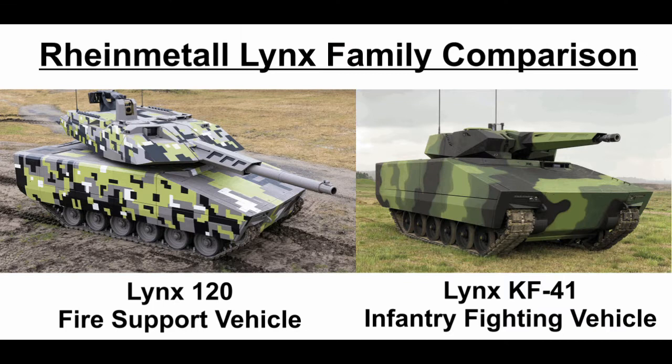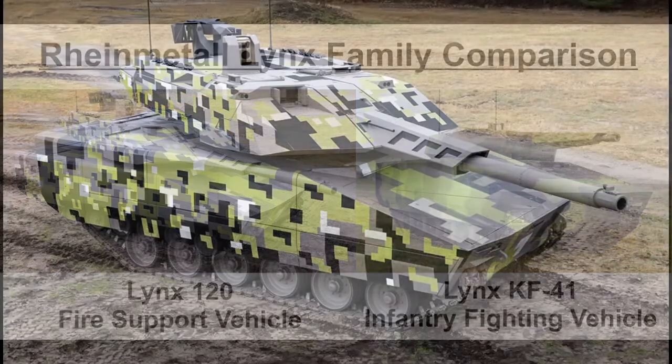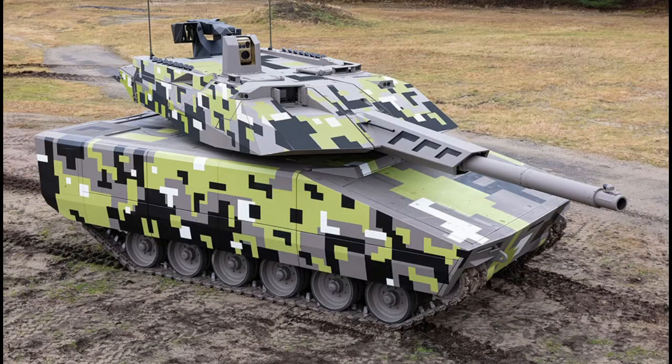The Lynx 120 Fire Support Vehicle is based on Rheinmetall's Lynx KF-41 Infantry Fighting Vehicle. According to a press release by Rheinmetall in February 2022, they have now developed a mechanized fire support variant of the Lynx KF-41. Called the Lynx 120, this unique platform merges a tried and tested turret concept and the proven 120mm smoothbore cannon with the Lynx KF-41 chassis.